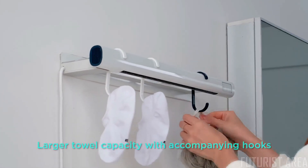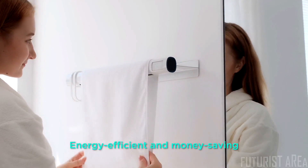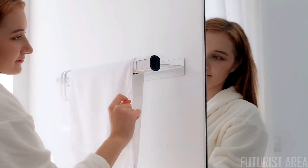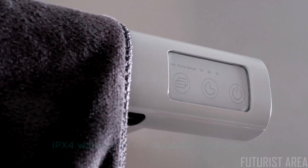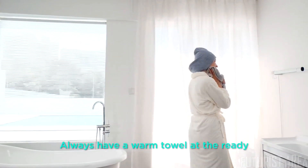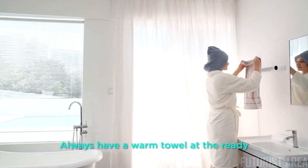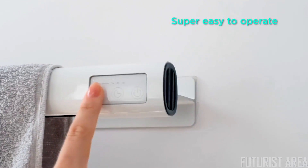It's super energy efficient and money-saving — having Ranvoo work for two hours per day for a month costs a mere $2. Rated at IPX4 waterproof, Ranvoo defies the humidity in your bathroom for long-haul durability and security. The finishing touch to bring your bathroom together in comfort, style, and function — with Ranvoo, you really can have it all.